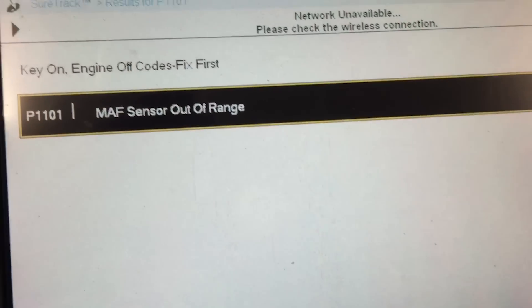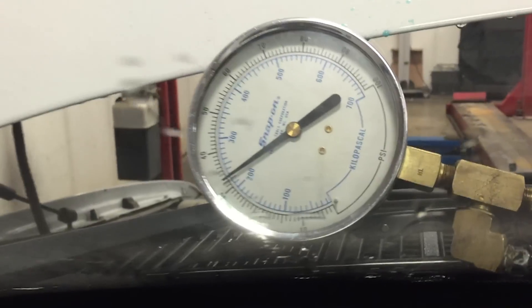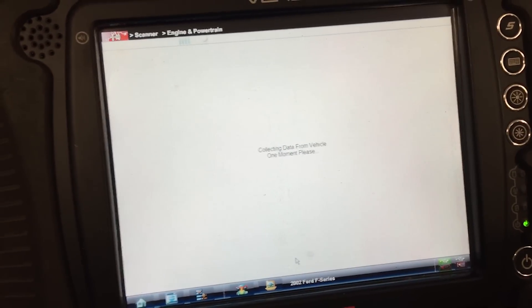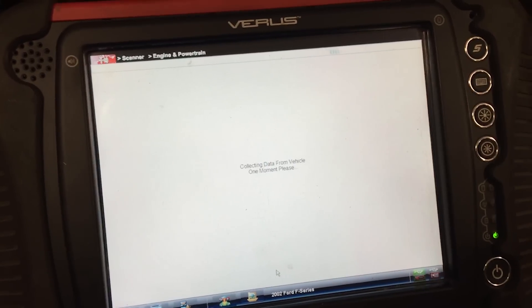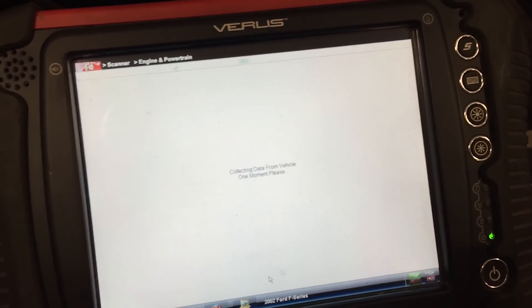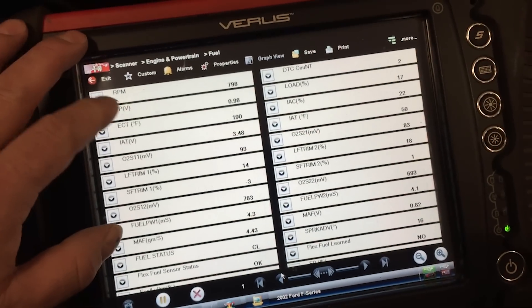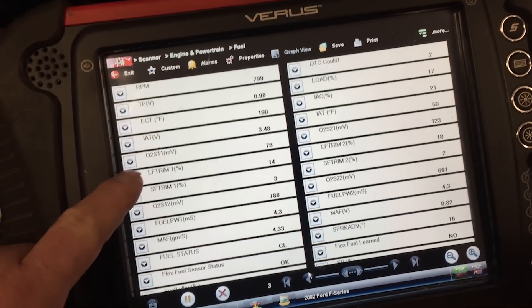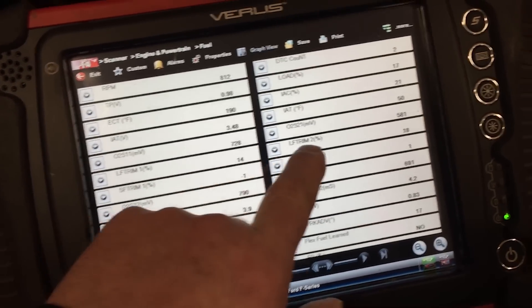I performed some drivability tests where I actually ran the vehicle and monitored the fuel pressure, which initially looked great and was holding steady, but the vehicle wasn't acting up. I also monitored the data stream and took a close look at all my PIDs. The O2 voltages were good and switching normally. Even the mass airflow, given the engine size, was hovering around one volt at idle, which was probably a decent reading.